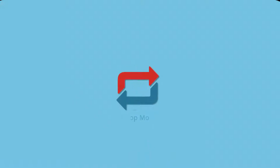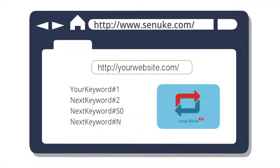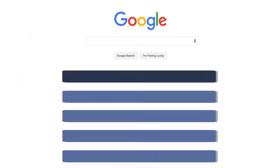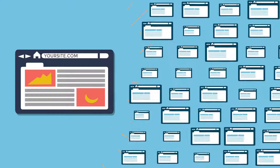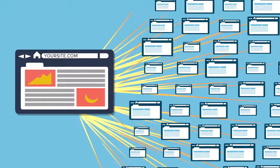And with the new Loop Mode feature, you now only need to set up your campaigns one time. Loop Mode will then rinse and repeat your scheduled campaign, loading in fresh, relevant content and high-profile sites without you lifting a finger for as long as you want — endlessly creating quality backlinks on authority sites your competitors can only dream of.